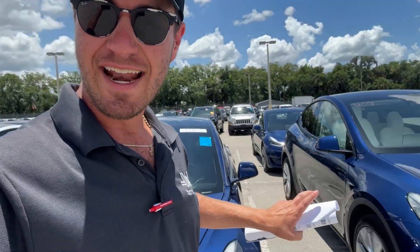Welcome back, everybody. Guys, it is Taco Tuesday, maybe the 21st, and somehow, someway, we are at Odessa in Orlando in a sea of nothing but Teslas.